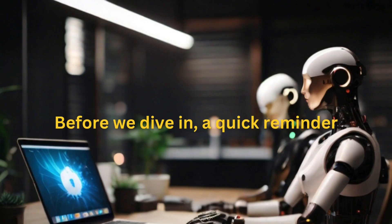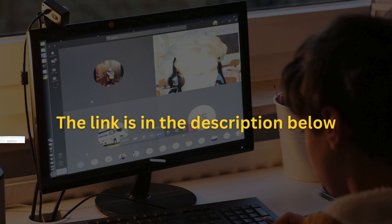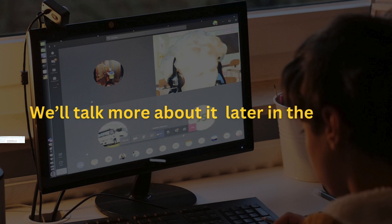Before we dive in, a quick reminder: B10X offers an exclusive workshop on AI tools. The link is in the description below, and we'll talk more about it later in the video.